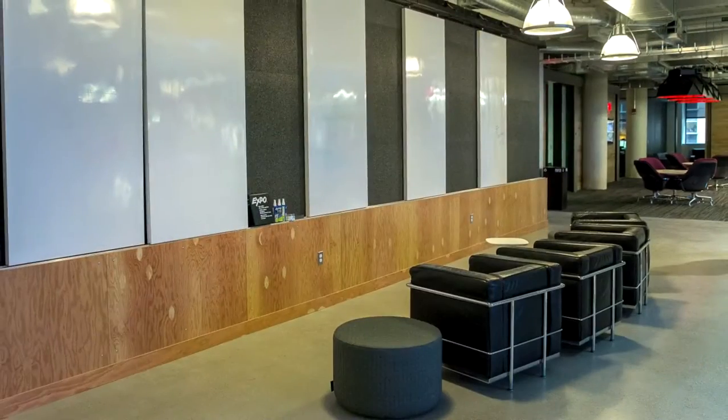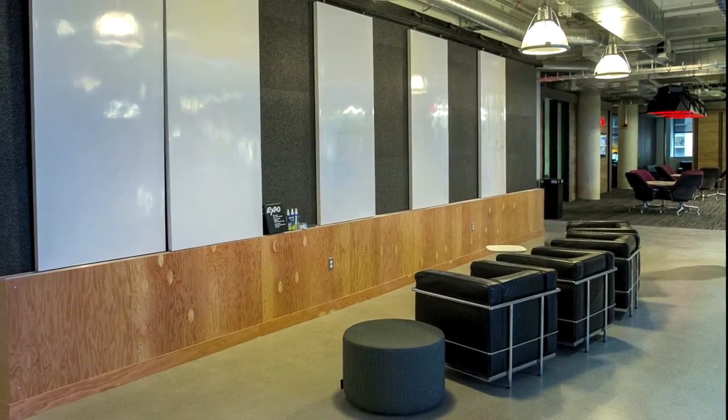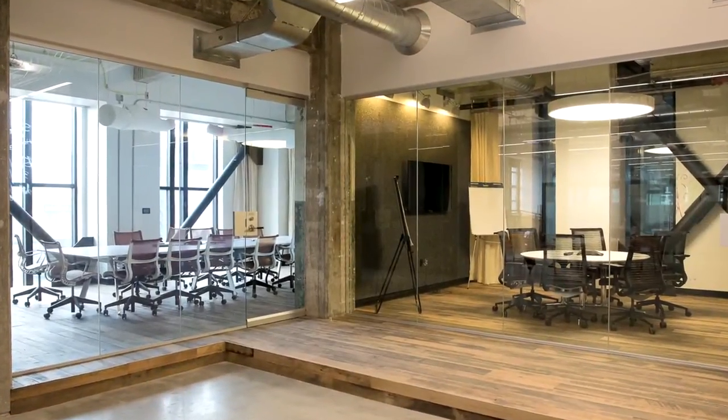We felt the architecture would be inspiring, and truly it has been. When we come down here and everybody tells us how incredible this is — their new home — we get excited by that.